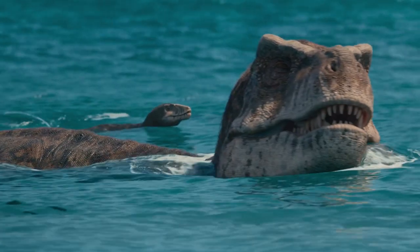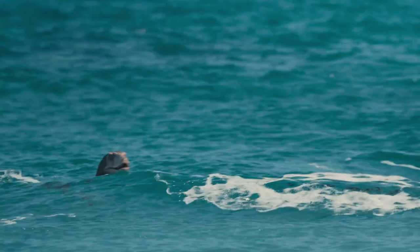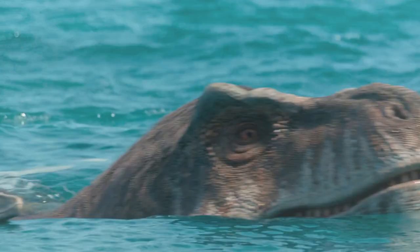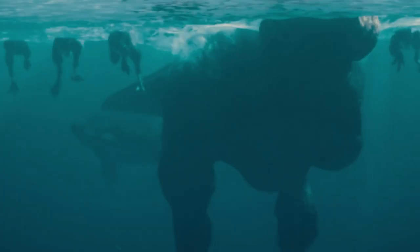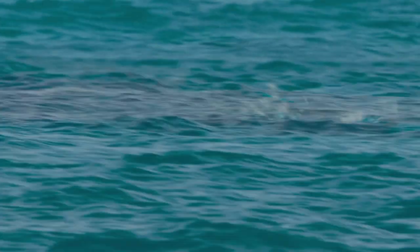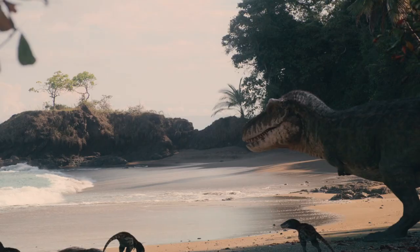An adult T-Rex, even in water, could still defend itself very effectively. But the young must stay close. Tyrannosaurus rex often lose at least two-thirds of their original brood of 15 or so in the first year. Now there are only four.